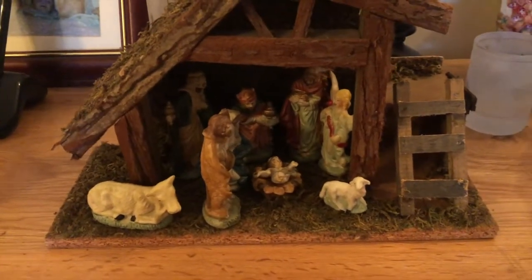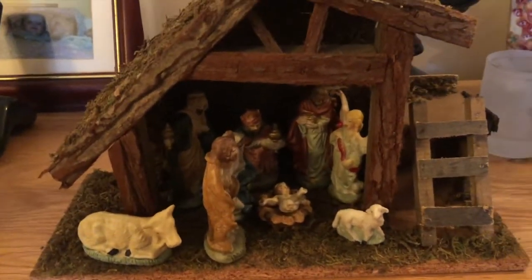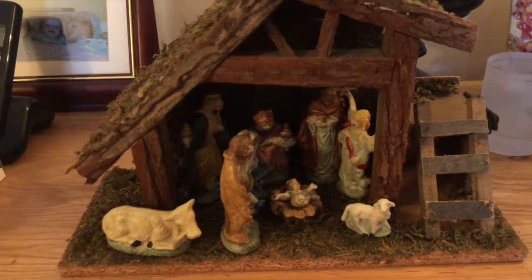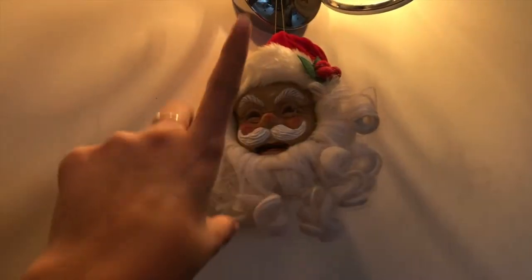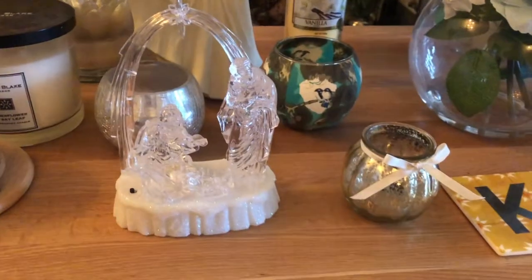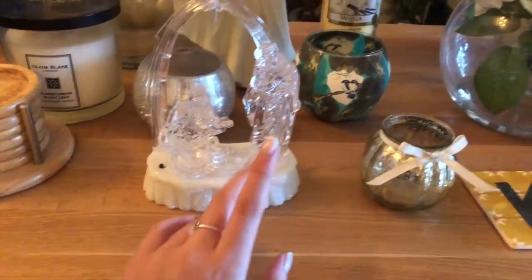My boyfriend actually says that he puts Jesus in on Christmas Day which makes sense, but we just keep it like that throughout the whole of December until we have to take it all back down again. The next thing we have is this Santa — he actually moves, talks and moves — I think it's so cute, so we just keep this up on our lights.